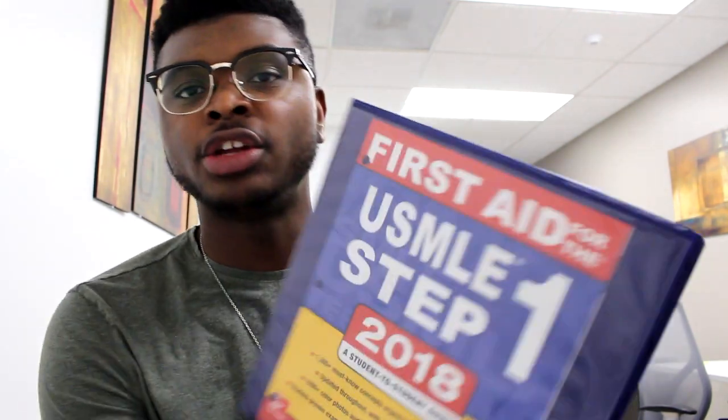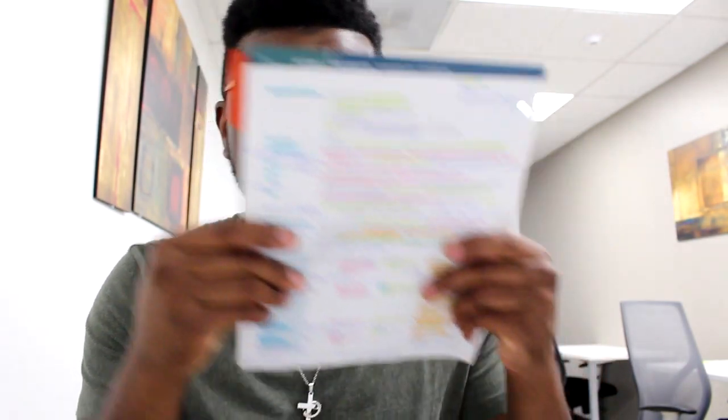If you look at my First Aid, you'll notice it's in a binder — it's not sold like this. I had to go to a local FedEx and have it unbound. They take a little part off the side of the book and then I had them do a three-hole punch. I did that because I wanted a more accessible First Aid book. I didn't want to carry it everywhere, so I can just take out one specific section — say I'm studying biochem, I take out the biochem section, put it in a folder, and take it wherever I'm studying.